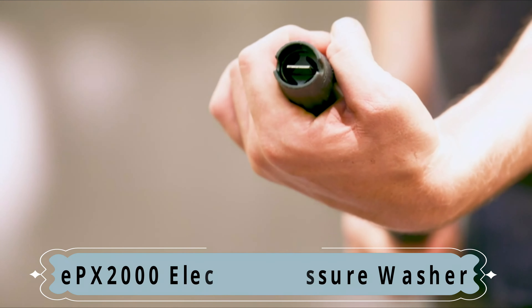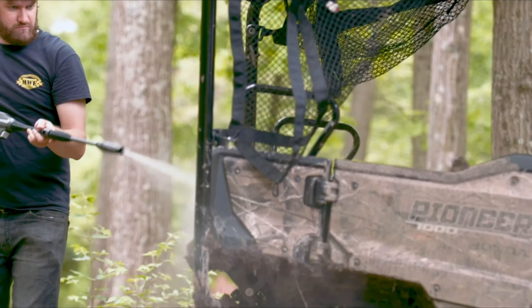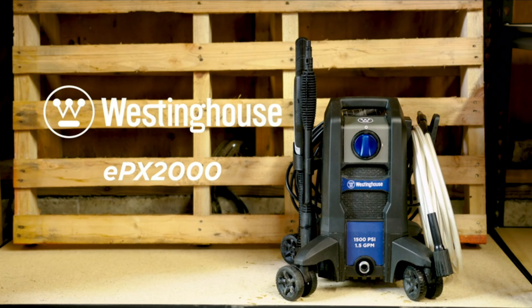The adjustable pressure wand allows for versatile use across all your projects, from a powerful stream to a gentle fan spray. Combined with a detachable foaming soap cannon and easy coil hose, it blasts away mildew, grease, oil, tar, mud, rust, and more. Tackle your toughest jobs with the Westinghouse EPX series of electric pressure washers.